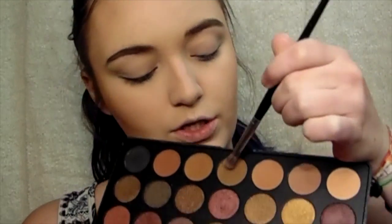Now to prime my eyes I'm going to be using my Too Faced Shadow Insurance Eye Primer. And then for my eyeshadow today I'm going to be taking my Morphe 35F palette. I'm going to start with this shade right here to use as my transition shade in my crease.